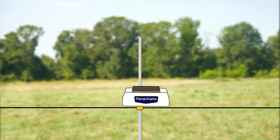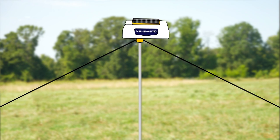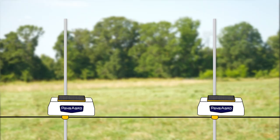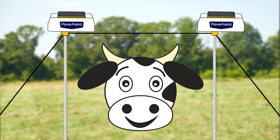Originally we used one Pensagro lifter, and that made a tent shape. The cows hated it — they were seeing the slant of the line in their peripheral vision and it was too scary. They know they're going to get shocked if they hit that line. So we brought in two lifters, which made more of a gate shape, and they weren't as scared at all to go through that.